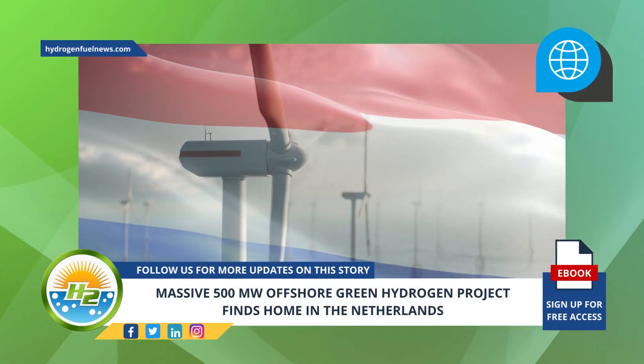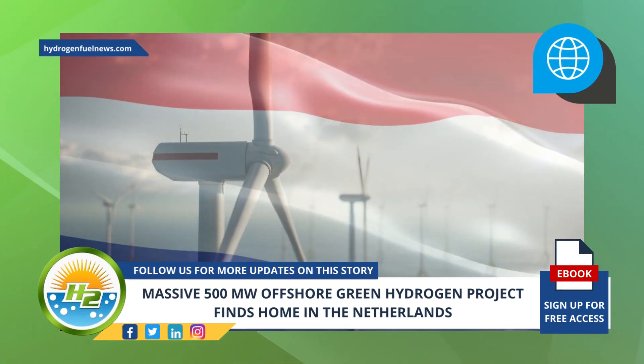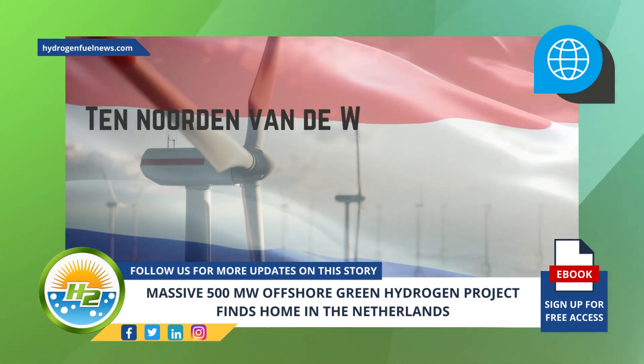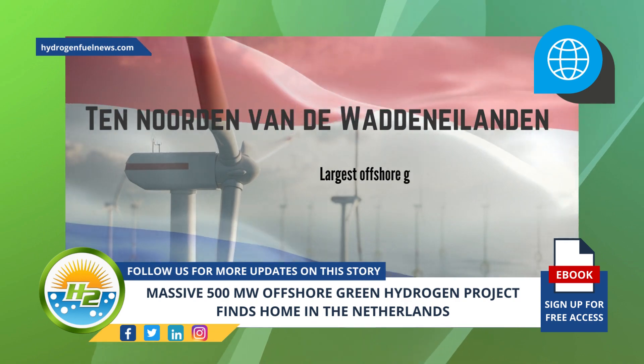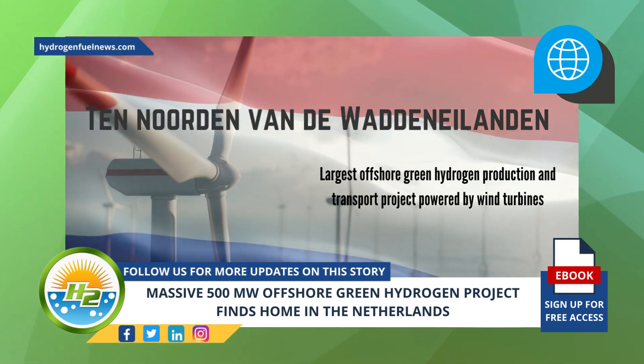The Dutch government has chosen a site to build the world's largest offshore wind-to-H2 project. The area that has been chosen is 10 Norden van de Waddeni, which will become home to the largest offshore green hydrogen production and transport project powered by wind turbines.